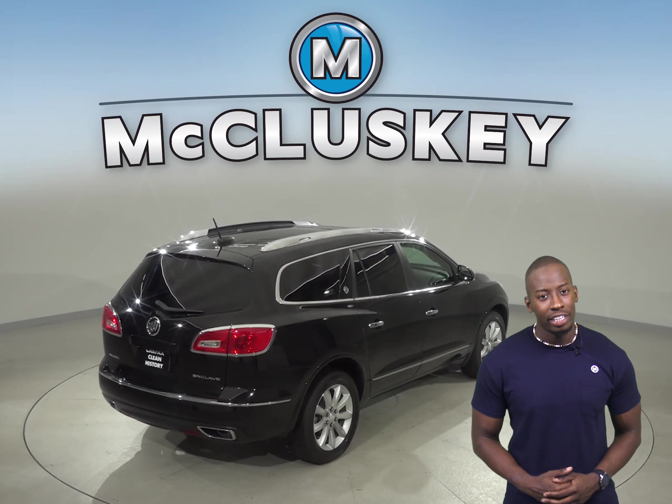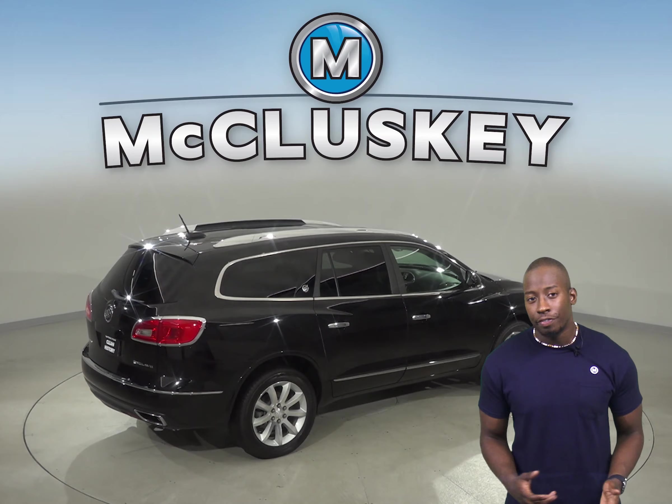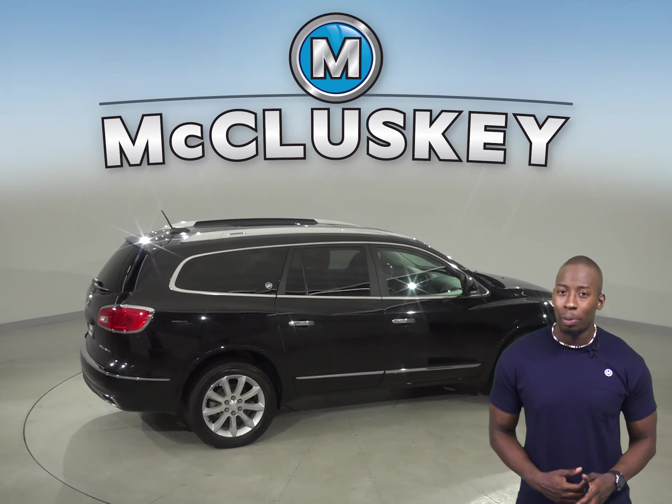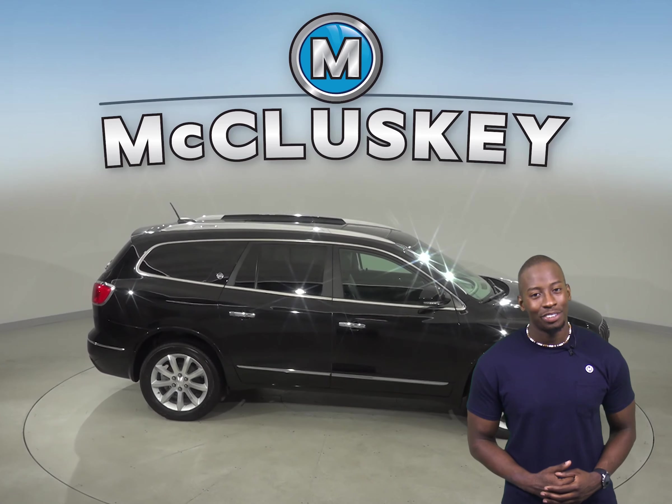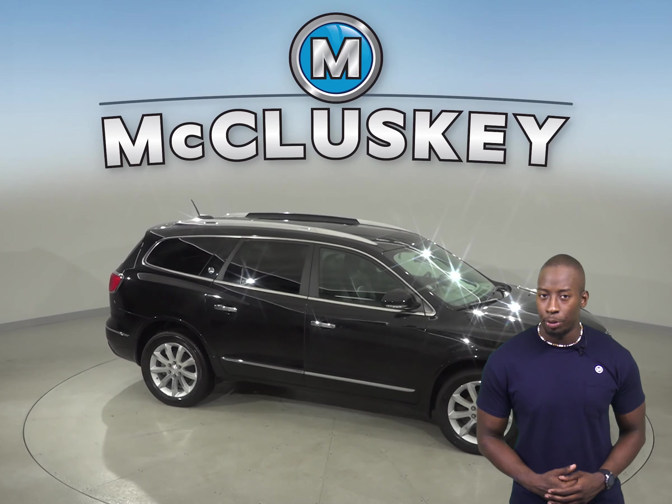So this SUV is ready to hit the road. See if this Buick Enclave is the one for you by trying it before you buy it with our free 48-hour test drive. We know you're going to love this Buick Enclave.